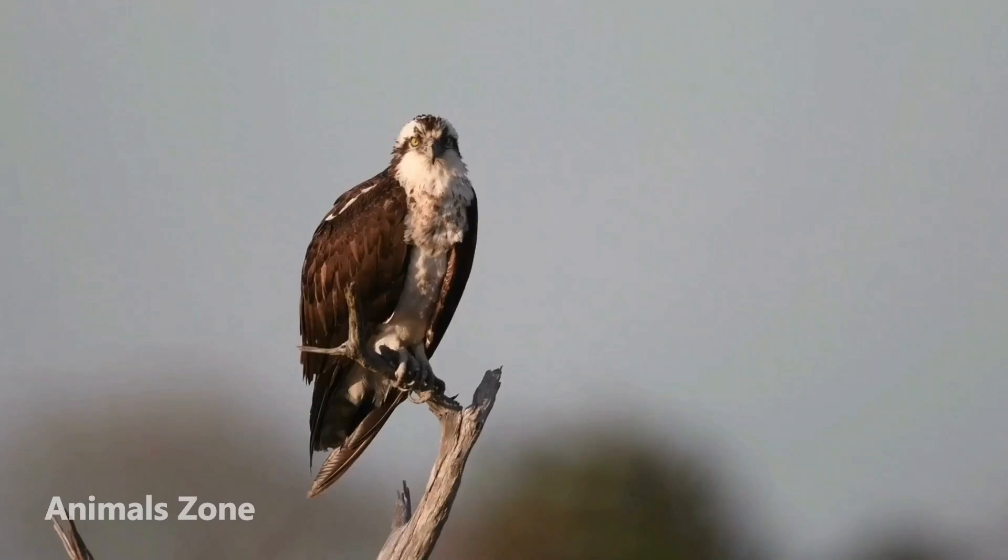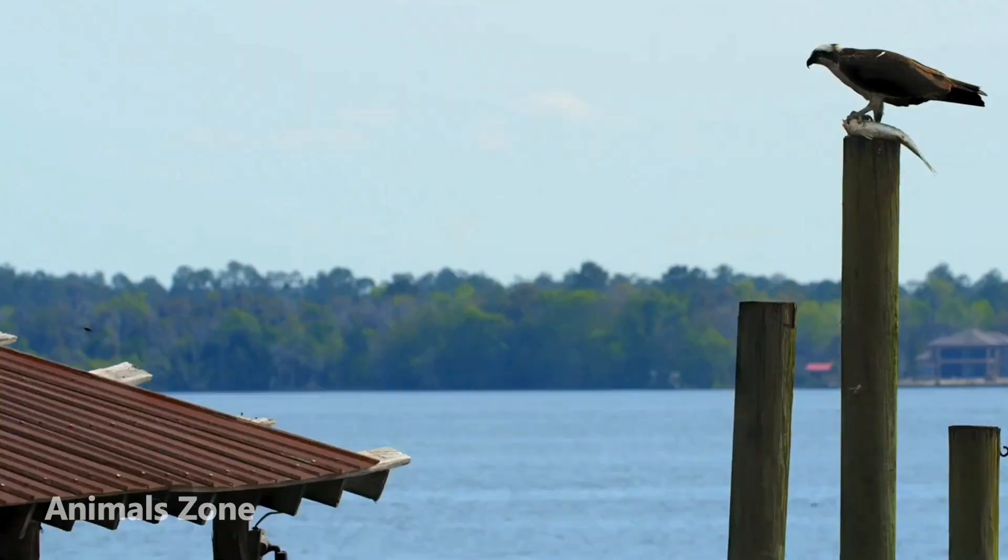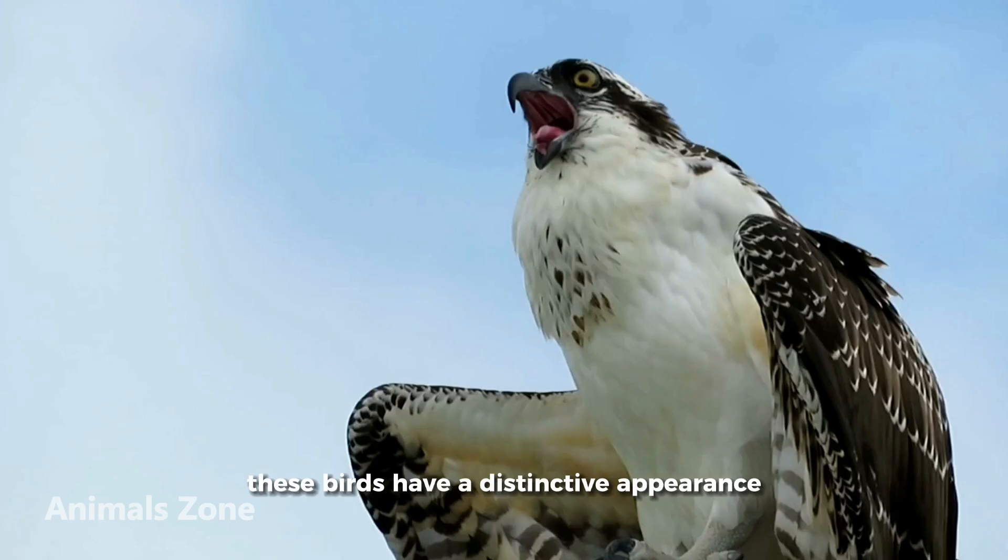Ospreys are large, fish-eating birds of prey that are found around the world. They are also known as fish hawks, and they are often seen diving into the water to catch their prey. These birds have a distinctive appearance, with their white heads and dark, hooked beaks.